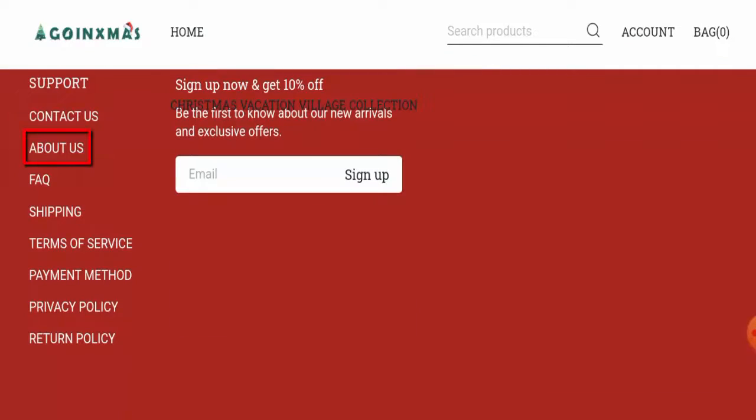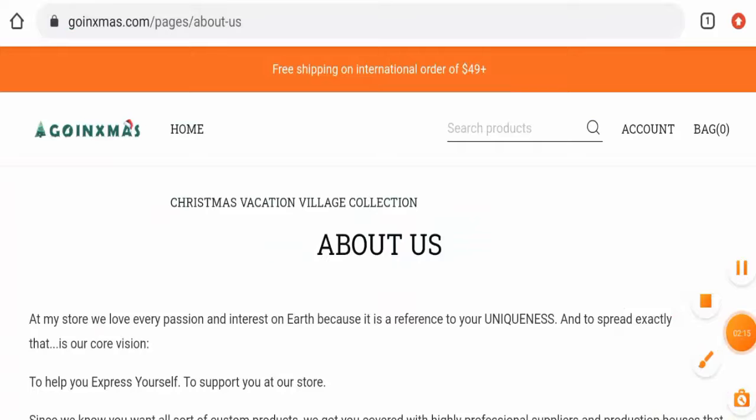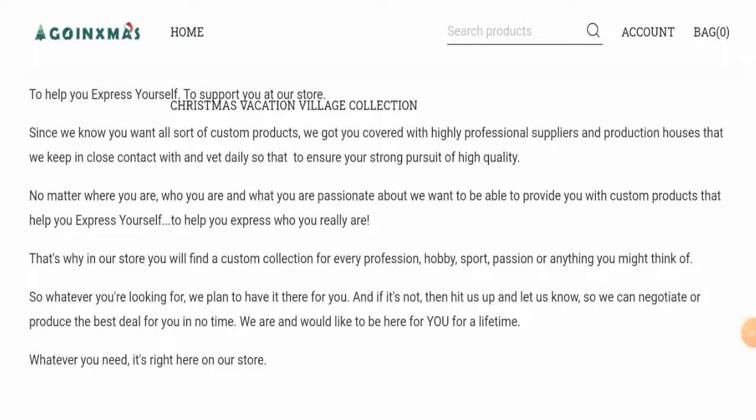Now let's check their About Us details. When it comes to their About Us section, they haven't given their business establishment information or their founder's identity, which is a negative sign of this website.